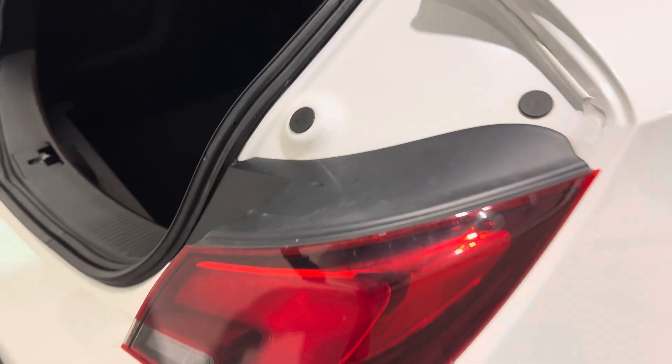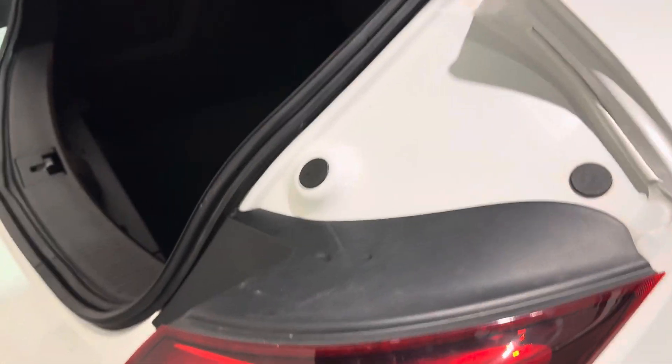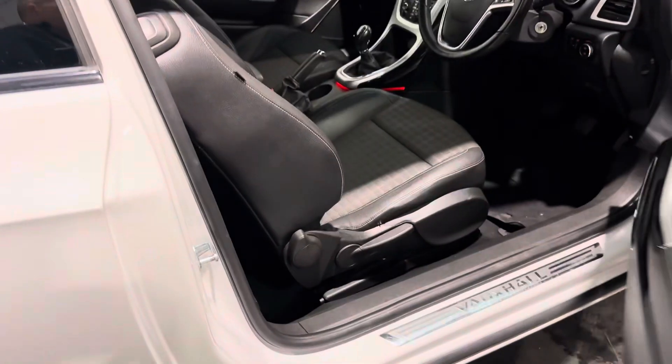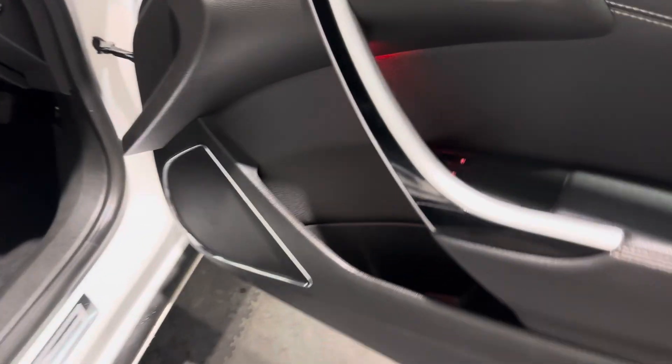Like I say, this is a very clean and tidy car. Literally only that little mark on the driver's side — I think we'll improve that by quite a lot, and then we'll get it touched in.